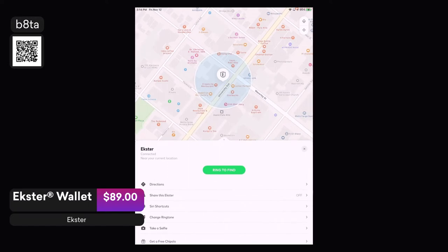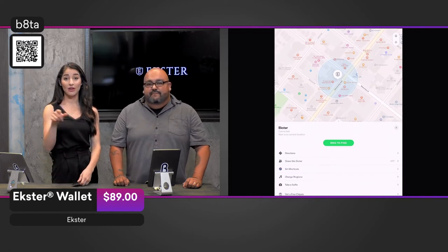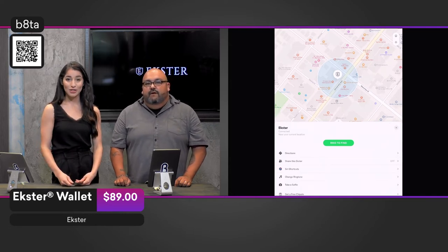If you're joining us for the first time, we are looking at the app that pairs to the Extra Wallet. We're talking about the Extra Wallet — it retails for $89, and you can discover it in our Beta stores. Also online: scan that QR code and shop it now on beta.com.